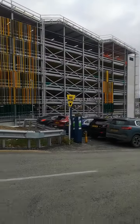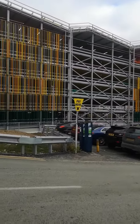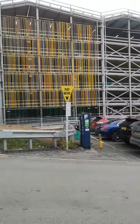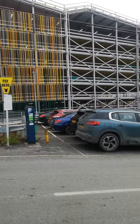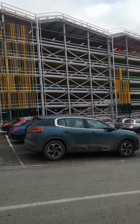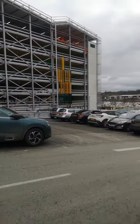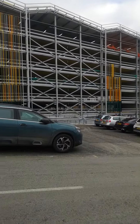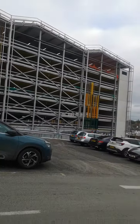This is a new 7-storey car park. It's almost finished now. Hopefully by the end of this month it will be all completed. Today is the 3rd of February 2022.